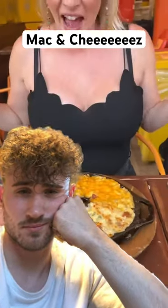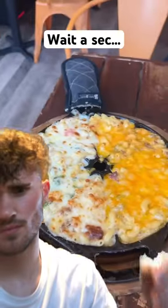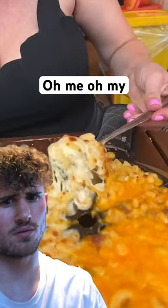We're at Sarita's Mac and Cheese in New York City for their sampler — eight different kinds of mac and cheese in one order — starting with their Napolitana, made with mozzarella, tomatoes, basil, and garlic.